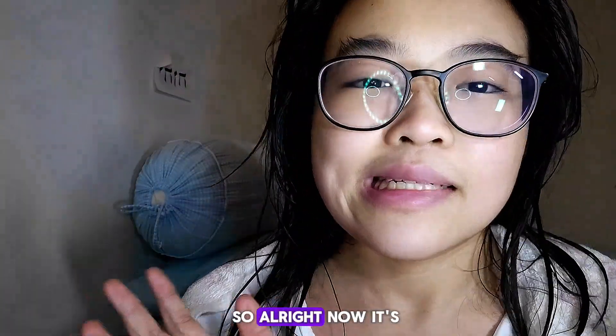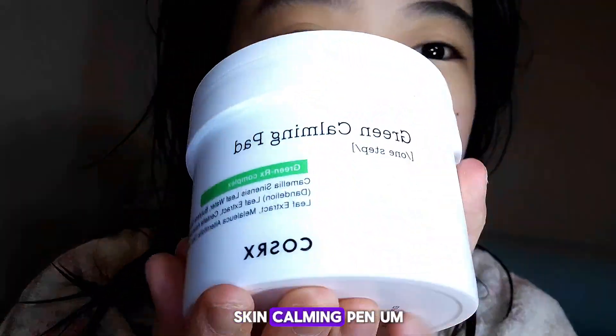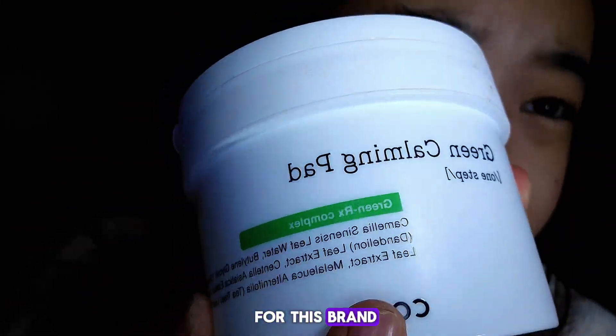Alright, now it's time for the skincare. My first step is to always use the Skin Calming Pen from this brand.